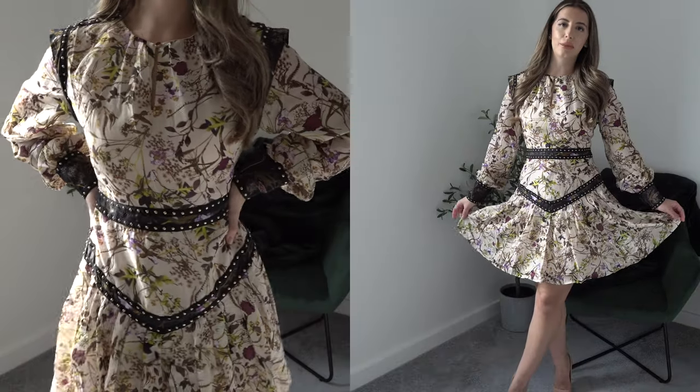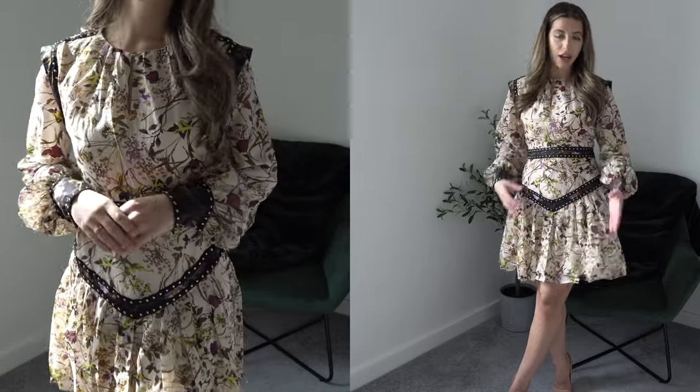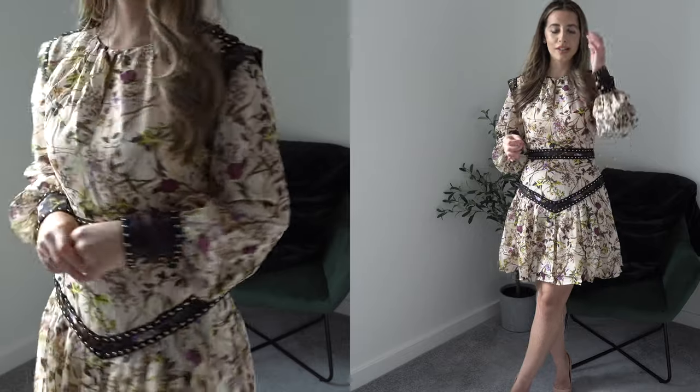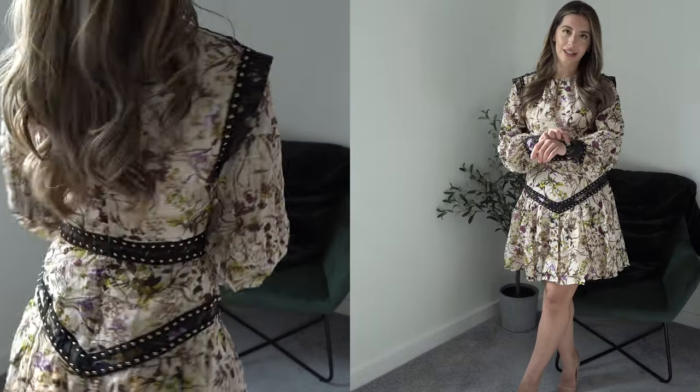So this is the second dress that I have. This is a silk skater dress which obviously feels really really nice. I was really drawn to the pattern — I think it's a really beautiful floral print. I have been really loving purple at the moment, those purple and blue tones. There are sort of gold buttons all along here which adds a really nice touch.